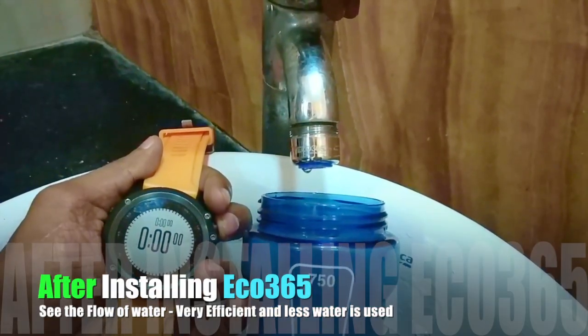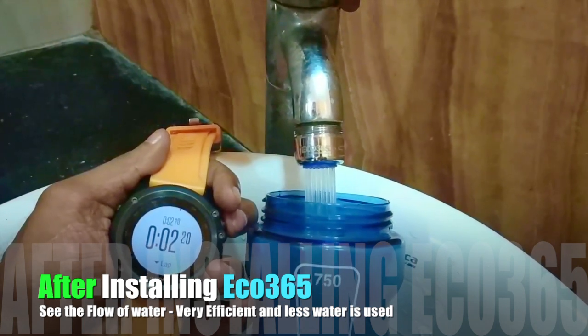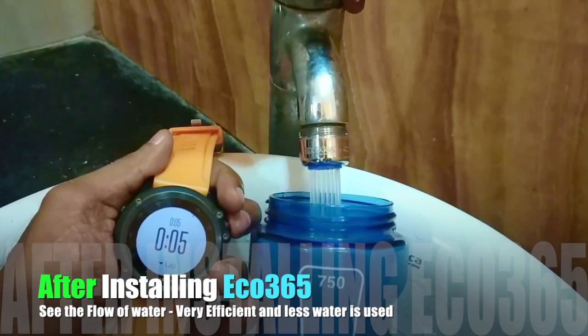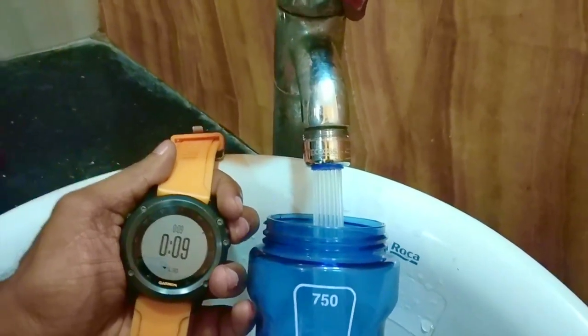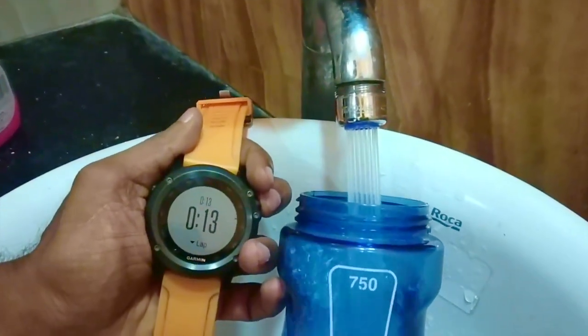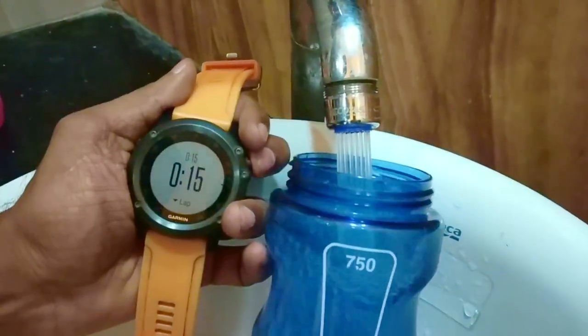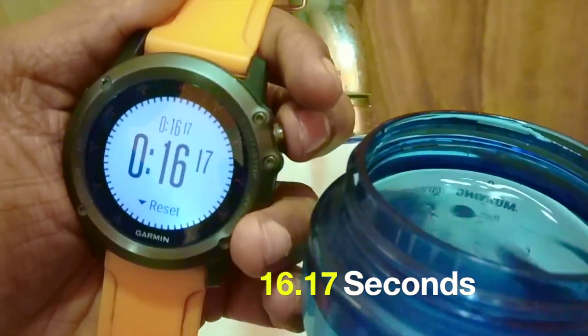One, two, three, go. It is enough. This is 16 seconds.